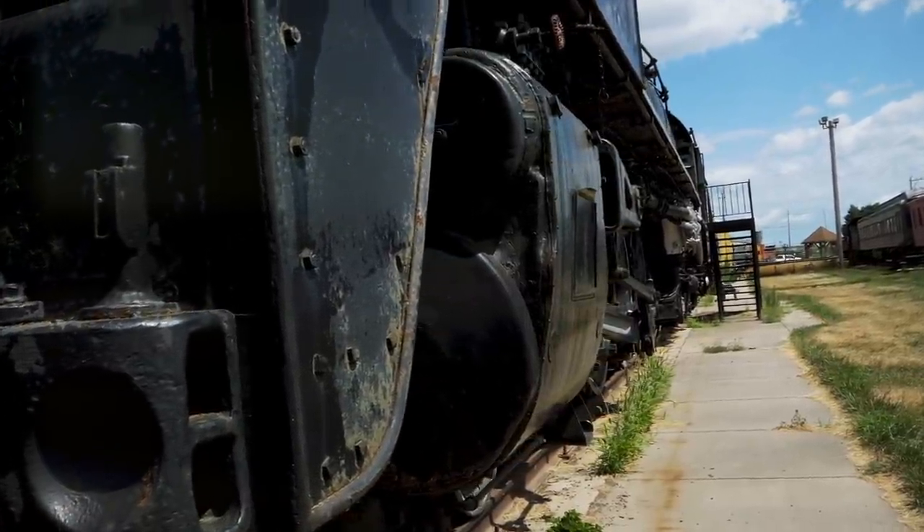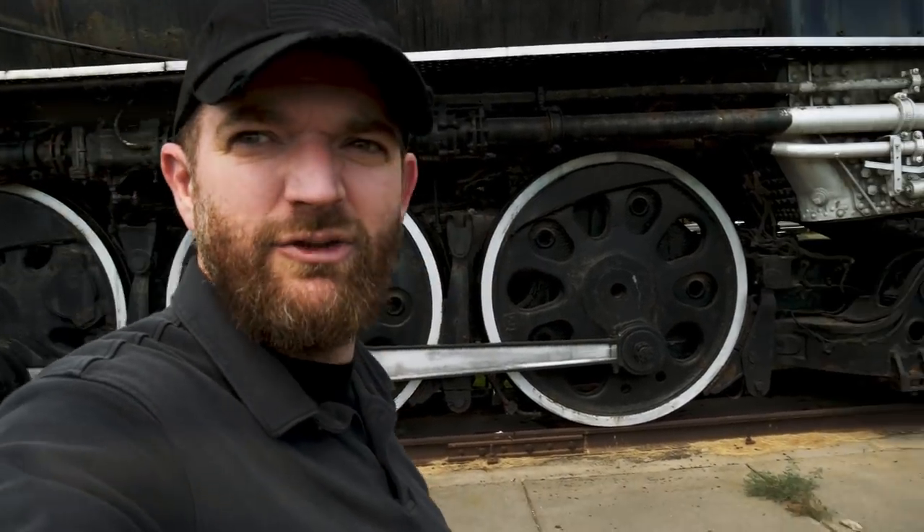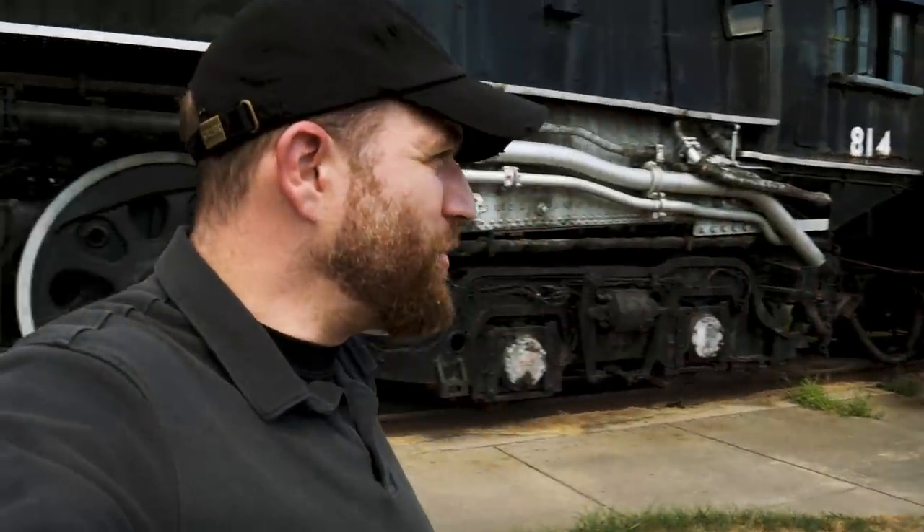Here at the Rails West Museum, they also have a bunch of trains on display that you can go look at in addition to the depot itself, including this giant monstrosity behind me that I think was built in the 1930s. You can see this big 72-inch wheelbase. We're going to go take a look at some of these trains and look at a little bit of the history of travel here in the United States.